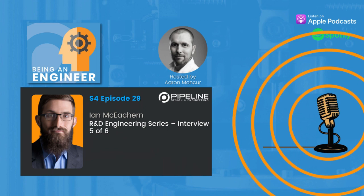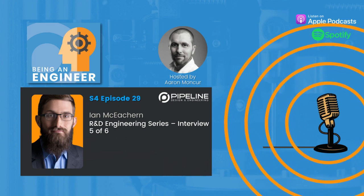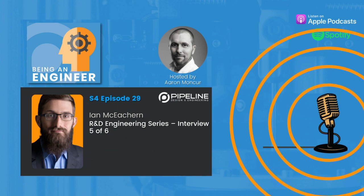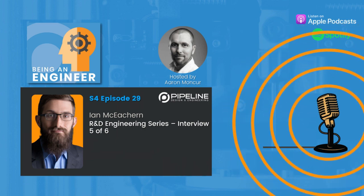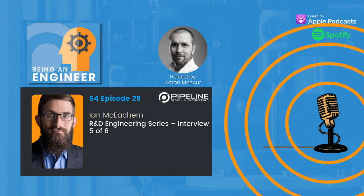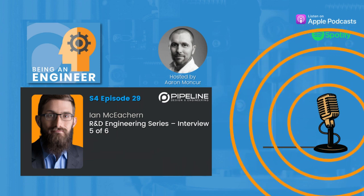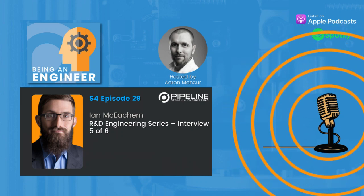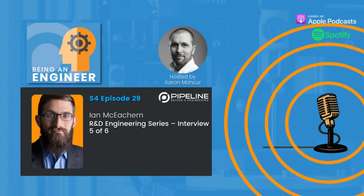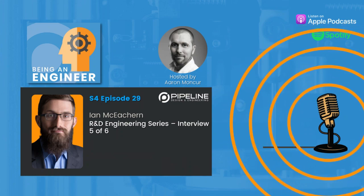Anything else you'd like to share before we wrap things up? Just stay awesome, everybody. How can people get in touch with you? I have a website — it's iancallmacatherne.com and all my contact information is there. I'm Aaron Moncur, founder of Pipeline Design and Engineering. If you liked what you heard today, please share the episode. To learn how your team can leverage our team's expertise developing turnkey equipment, custom fixtures, and automated machines, and with product design, visit us at teampipeline.us. Thanks for listening.